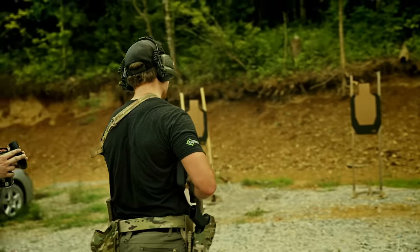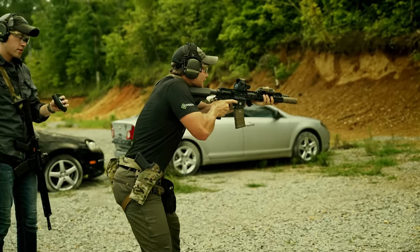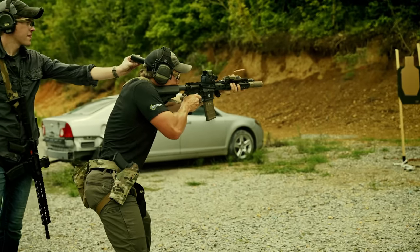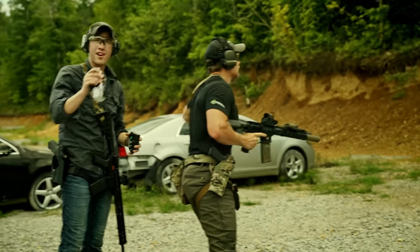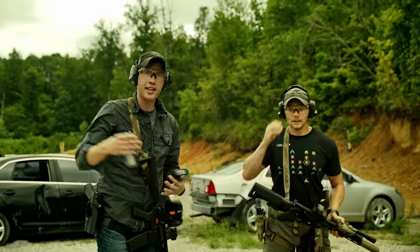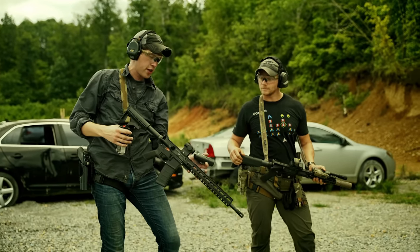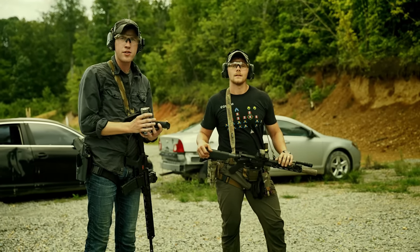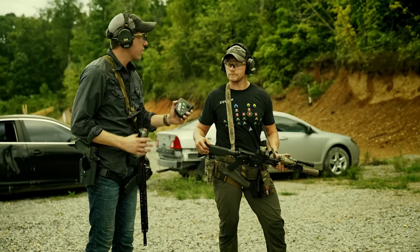2.92 on nine shots, then 2.73 — a sub-3, which is very acceptable. As you can see, Brandon can shoot. It's not like I just brought someone in off the street to show that the PSA will absolutely out-shoot that gun. I have to work pretty hard to keep up with Brandon, so the playing field is pretty even. How'd the gun feel?